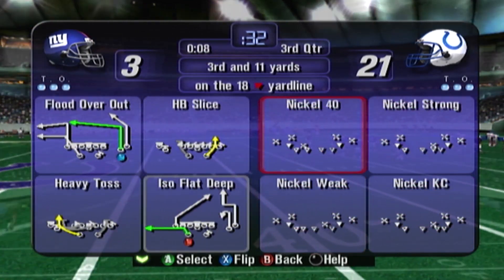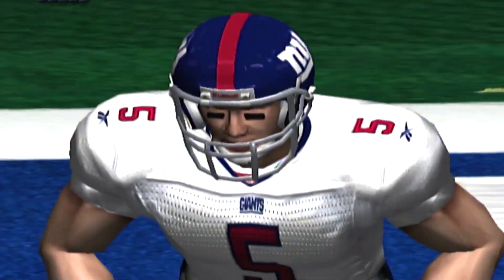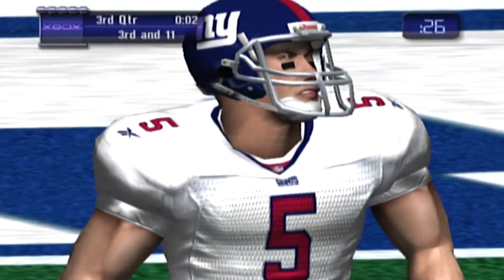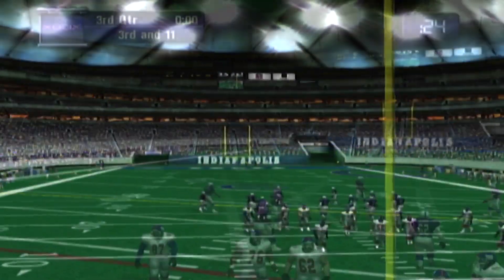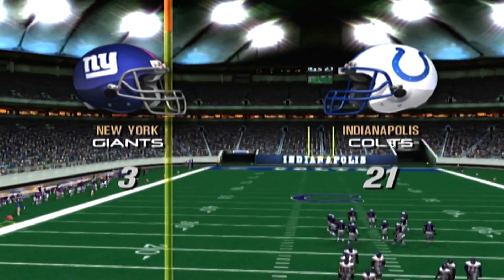Now they could try something tricky — like a reverse or a flea flicker. But saying a prayer wouldn't hurt either. That's the end of the third quarter.